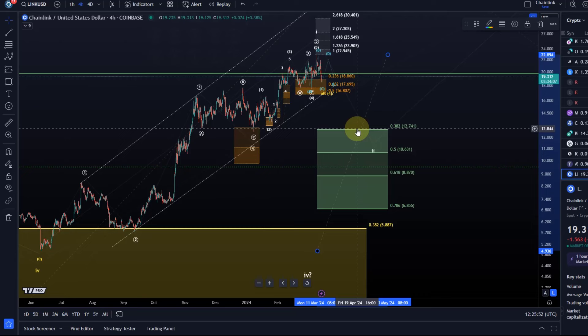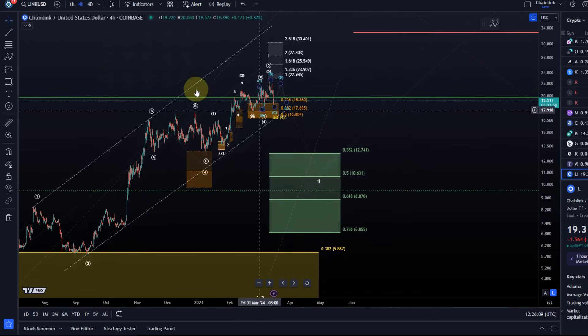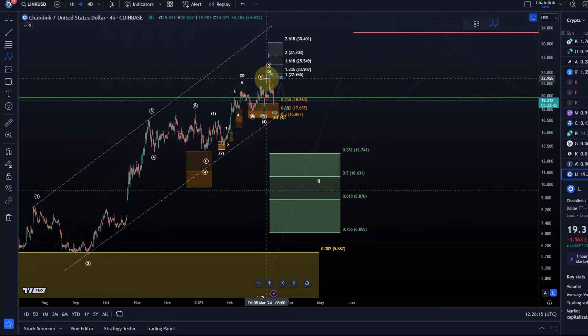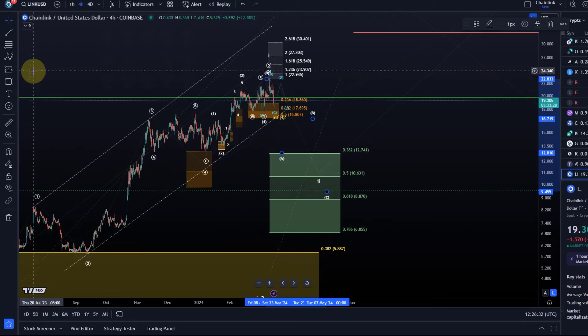In a bullish market, price might simply get to 12.74 and then take off. But wave two typically comes down a bit lower — to the 50% Fibonacci level or the golden ratio level — so that would be 10.63 or 8.87. Normally, the A wave reaches the 38.2% Fibonacci level, though in a bullish market pullbacks tend to be very shallow. In normal conditions, the A wave would reach the 38.2% fib, we get a B wave rally, and then a C wave down.